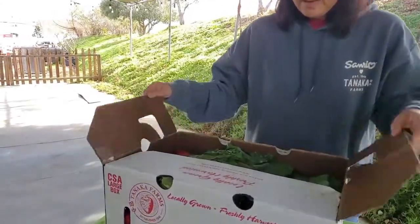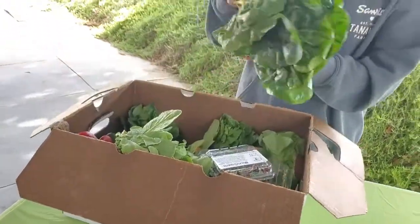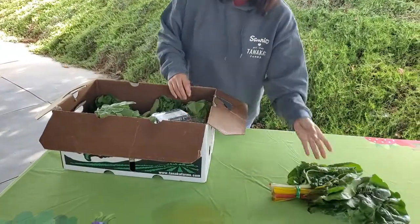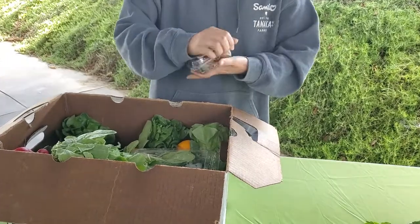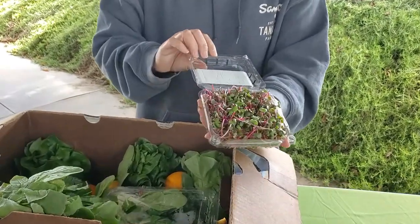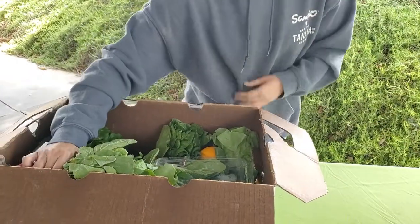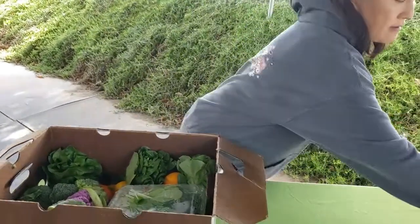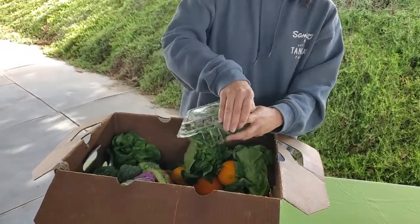Let's open this up. It looks like we've got some rainbow Swiss chard, nice and fresh. We've got radish micro greens — let's open it up and show you how beautiful that is. We've got a nice bunch of radishes.